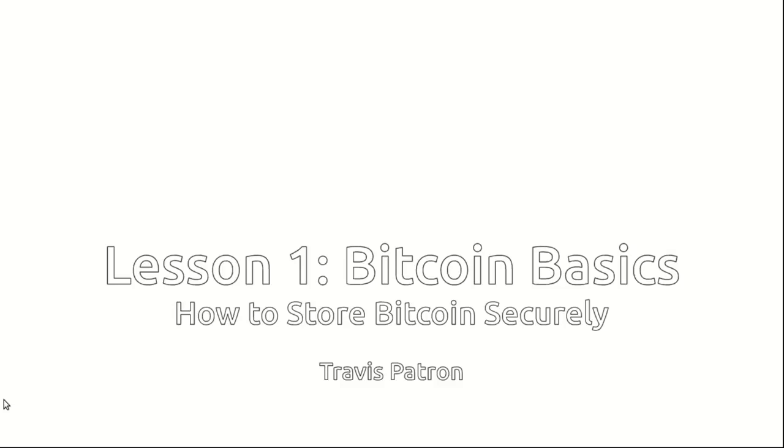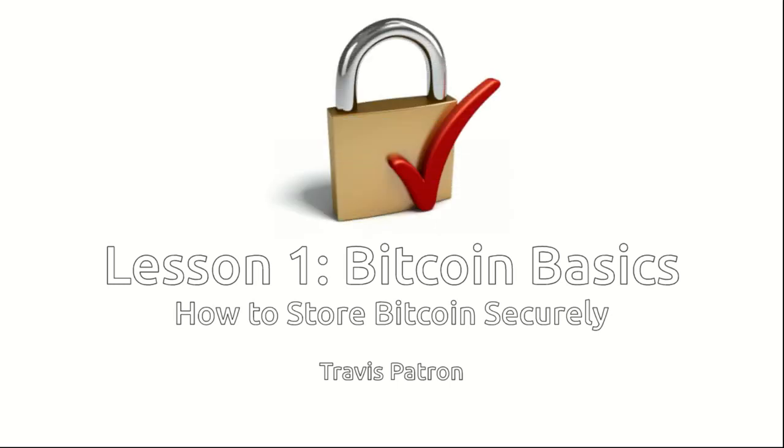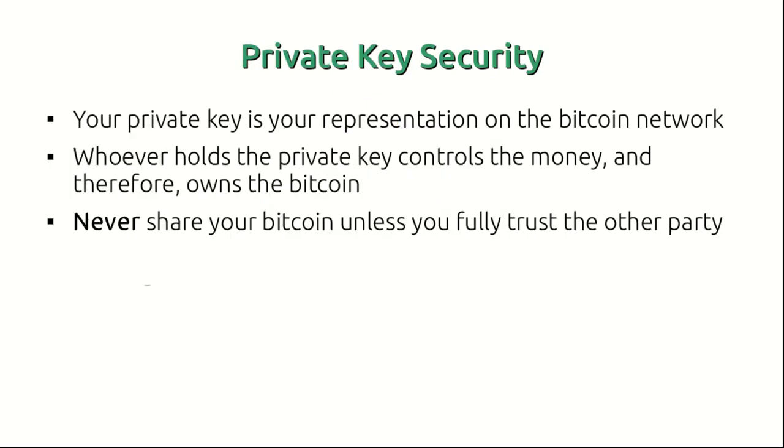This is lesson one: how to store Bitcoin securely. In this lesson we'll be going over the crucial elements of storing your Bitcoin in a safe manner and protecting it from very smart hackers. Let's begin.